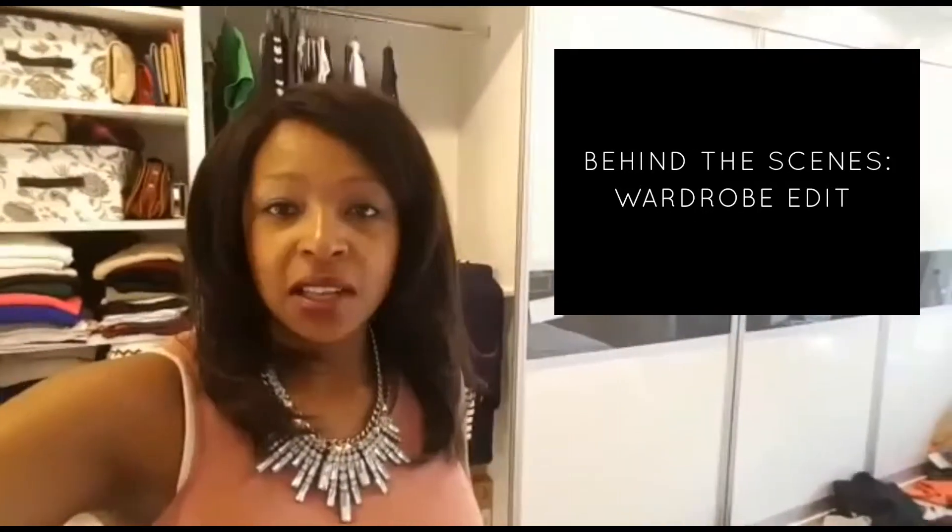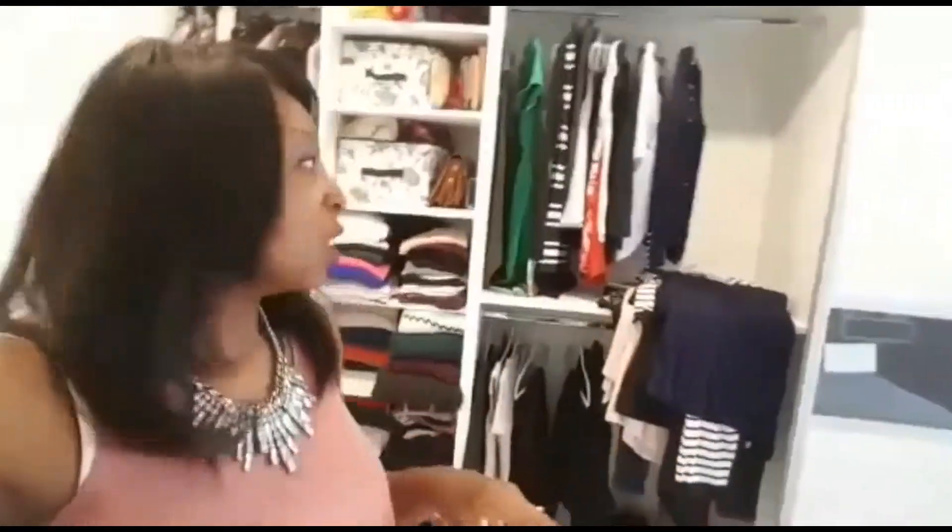Hi ladies, thanks for tuning in to this video which is all about behind the scenes at SavvyStyle during a wardrobe edit. Welcome — if you're new, I'm Natasha, welcome to my channel. We're now in my client's bedroom and we've just finished editing her clothes, so the wardrobe is ready for her to try out a few pieces. I'm going to guide you through what we've done.